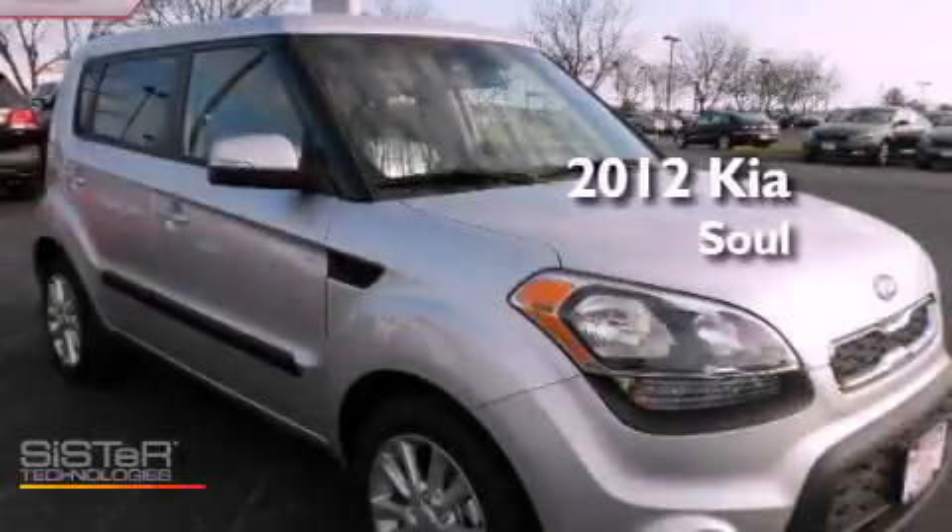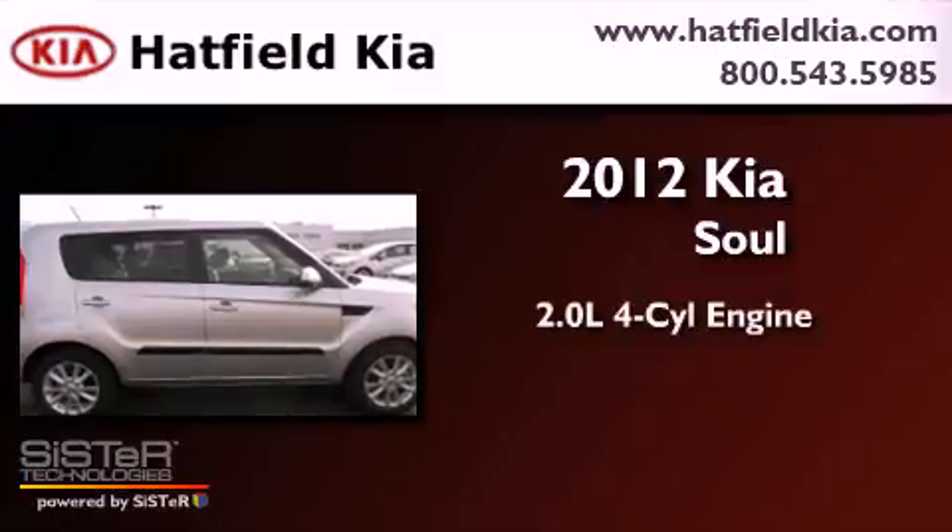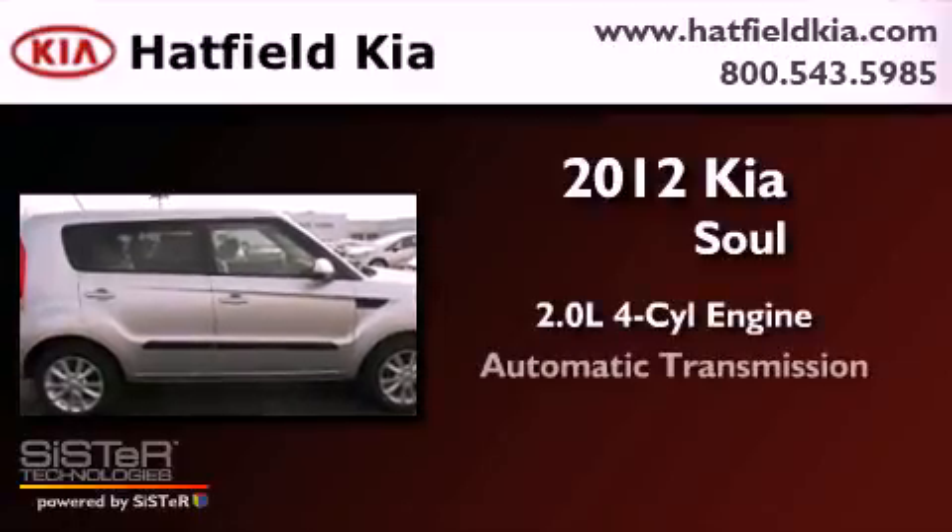This is a brand new 2012 Kia Soul. It features a 2.0 liter four-cylinder engine and an automatic transmission.